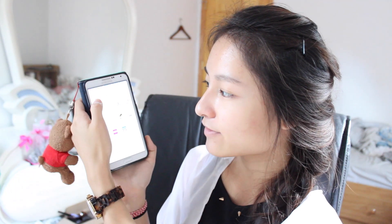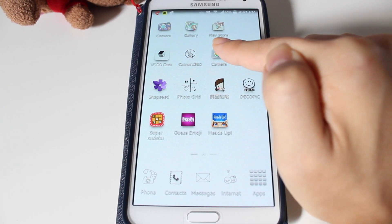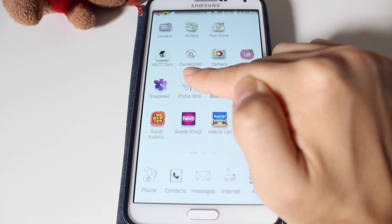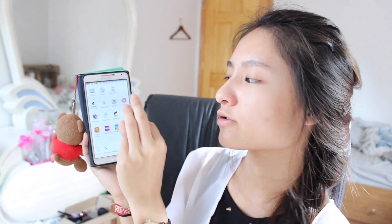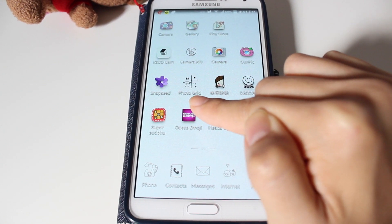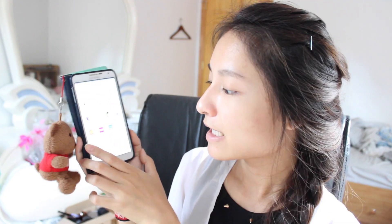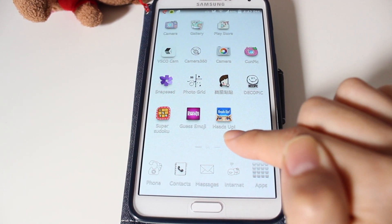We have most of the camera and editing programs that I have. The first one is just the regular camera — I don't really use that one. We have the gallery, Play Store, VSCO Cam, Camera 360, Google Camera, and ComPic — that sounds a little weird but it is actually a good photo editing app. VSCO Cam, Camera 360, and Google Camera are the three cameras I use the most. For editing programs I have Gunpic, Snapseed, Photo Grid, and Daiko Pic — so five editing apps total.